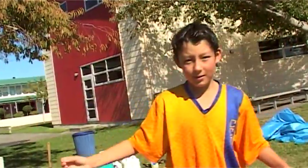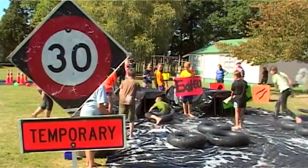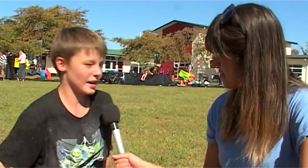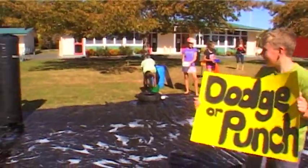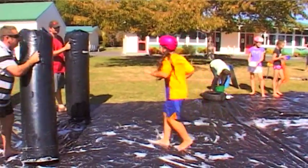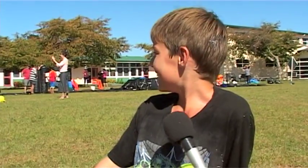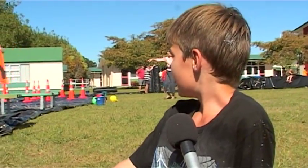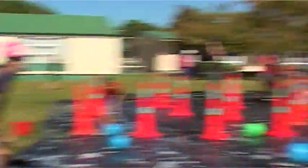You start at the beginning and try to slip over to the start, then make it through the tunnels, which are really slippery and hard to get through. Then you've got the dodger punch, which the parents have set up — they knock you over with tackle bags from the rugby club.